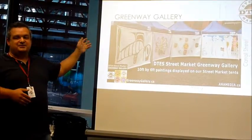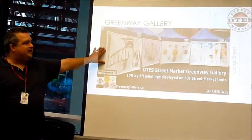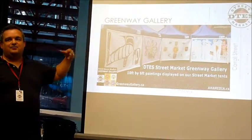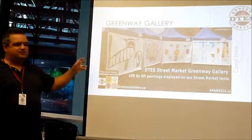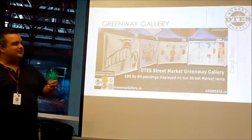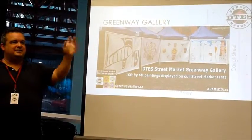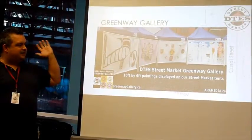Eventually, those tarps that define the eastern edge of the market will be grand murals — pieces of art being painted right now by members of the Downtown Eastside community. It's a great sub-project of this market upgrade, and we think it adds to the market immeasurably. It will allow that walk along Carroll Street from Hastings to Cordova to be more pleasant and will beautify the edge of the market.